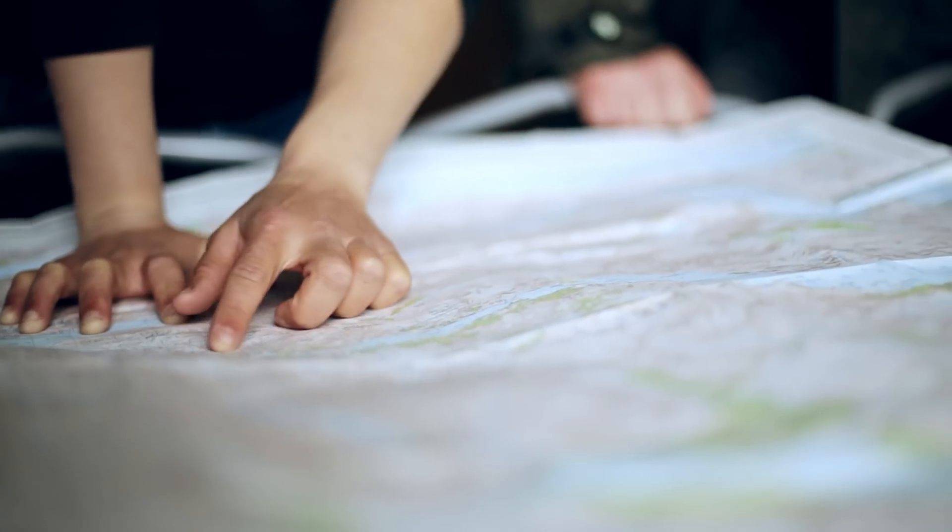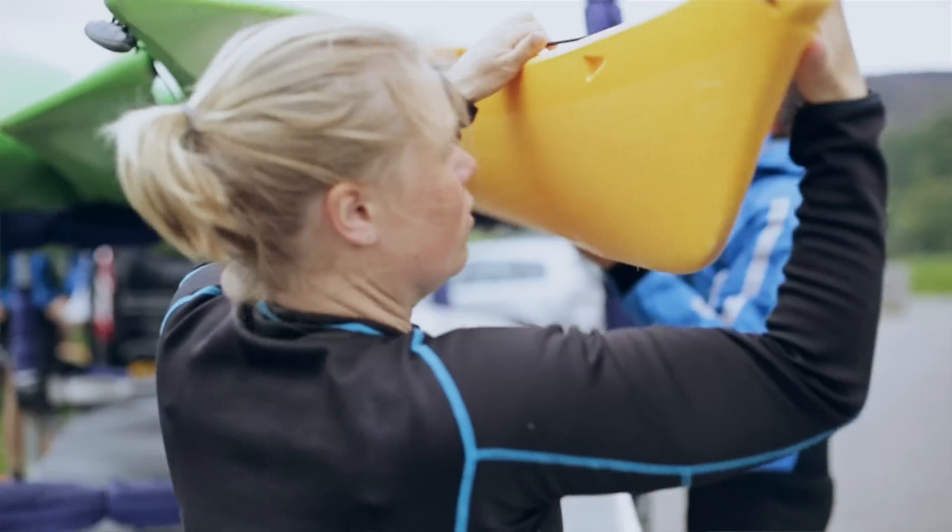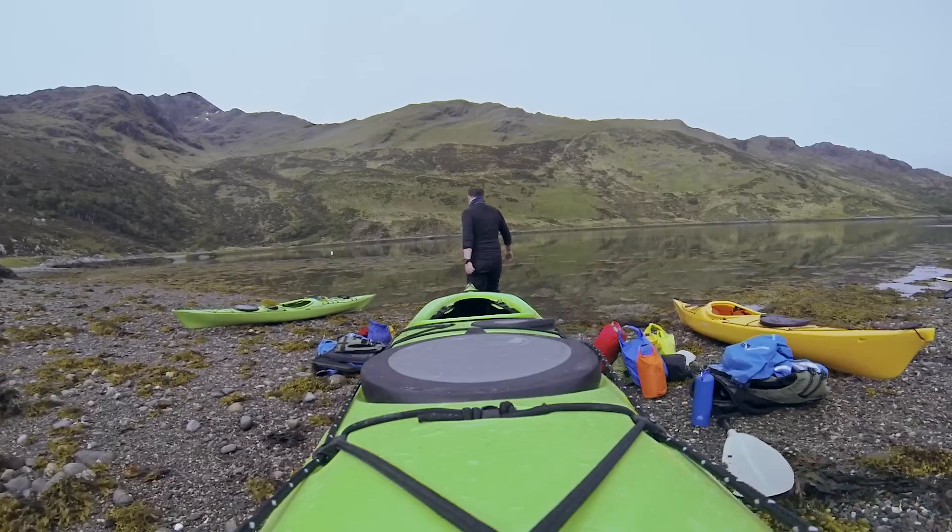I'm Erin Battian, a guide for Wilderness Scotland. We are on the West Coast Explorer trip, which is a great trip to introduce you to expedition kayaking, and we are based just on the inside of the Isle of Skye.